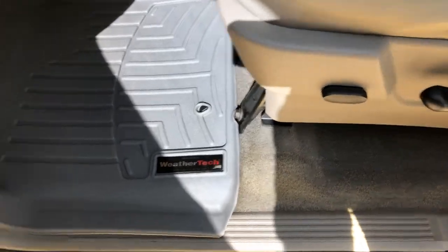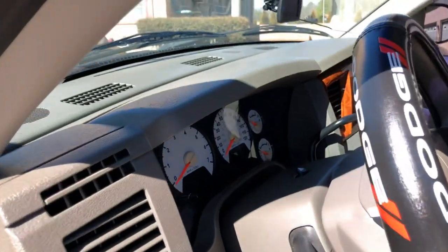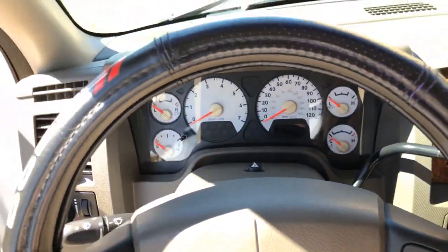It's got a power seat on the driver's side and nice WeatherTech floor mats throughout. I left the steering wheel cover on — it's kind of neat, but if you don't like it I can remove it.